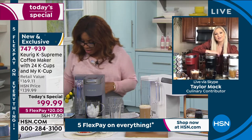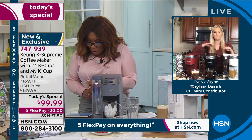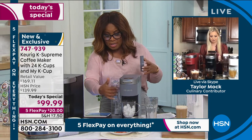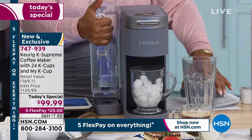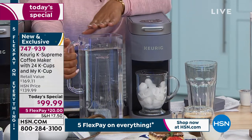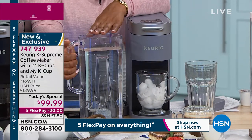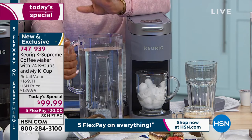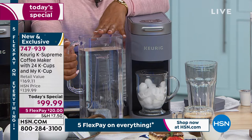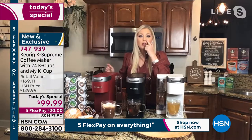Here are some questions coming in. Linda wants to know how the water tank is filled. The only type of water you wouldn't use is distilled water — any other type of water you're good to go with this.